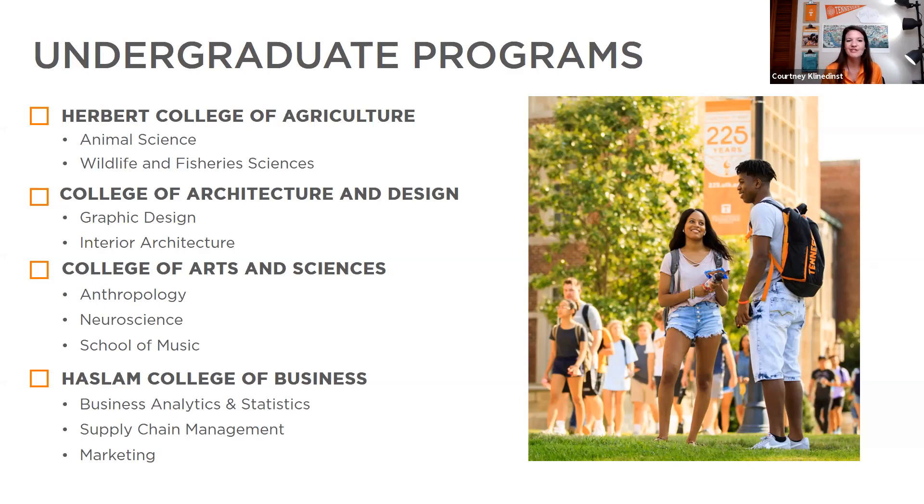Our College of Arts and Sciences is our largest college, hosting majors that don't fit into other colleges. Here you'll see anthropology — which has a forensics option that's very popular — neuroscience, our school of music, biology, pre-med programs, pre-track programs, psychology, sociology, geology, and geography. These programs all fall within our College of Arts and Sciences.